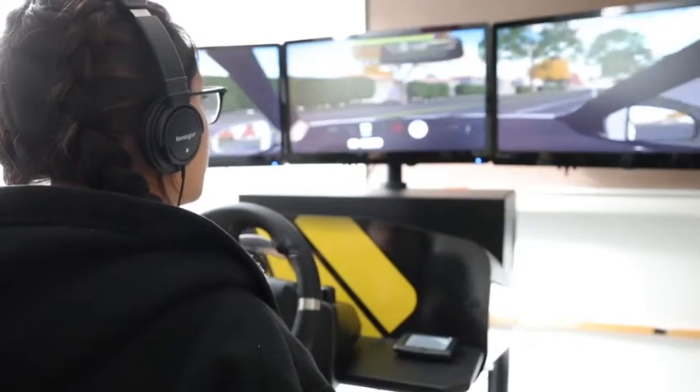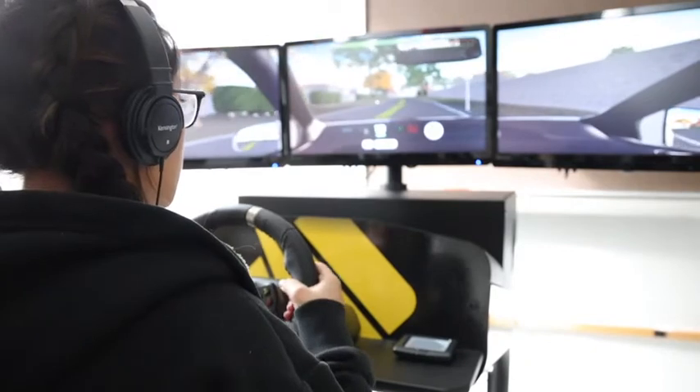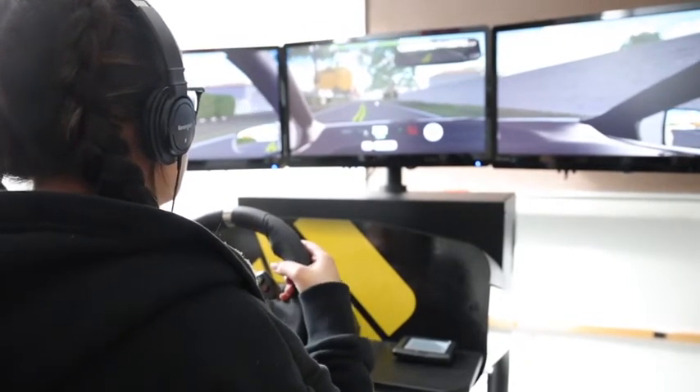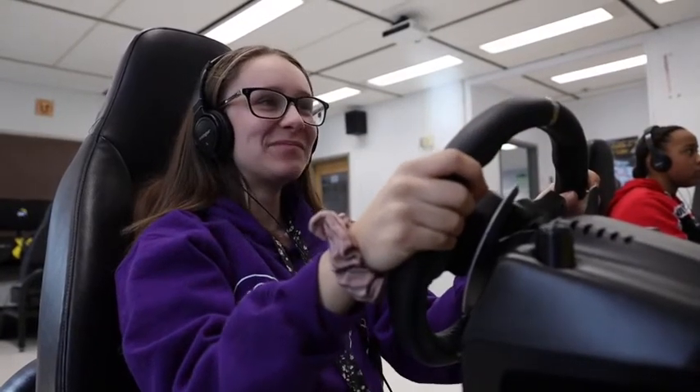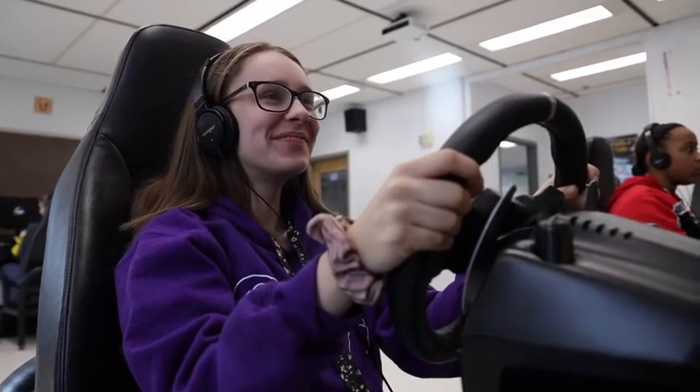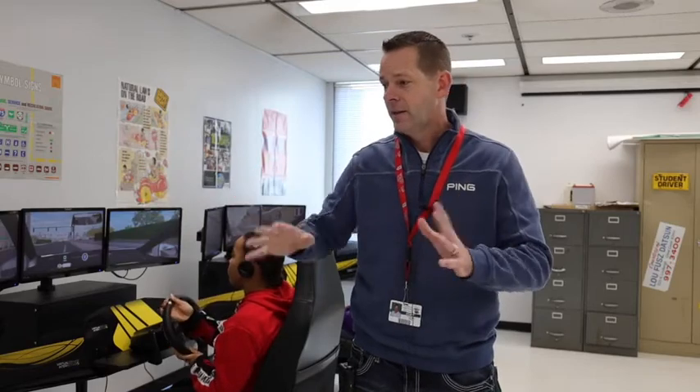One of the coolest features is lesson 14, a lesson on distracted driving. We all know that distracted driving is probably the biggest problem on the roads today, especially with teenagers. They bring their own cell phone and the simulator asks for a code, then actually sends messages back and forth between their phone and the simulator. They've got to navigate the roads and send text messages back and forth, and it really teaches them that it's unsafe to be texting and driving.